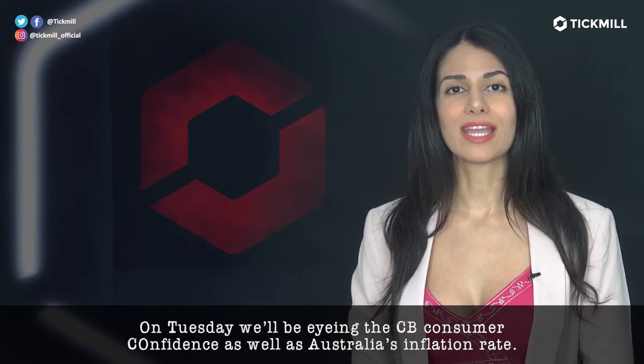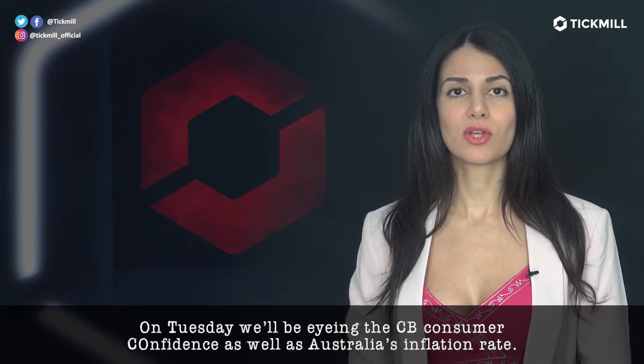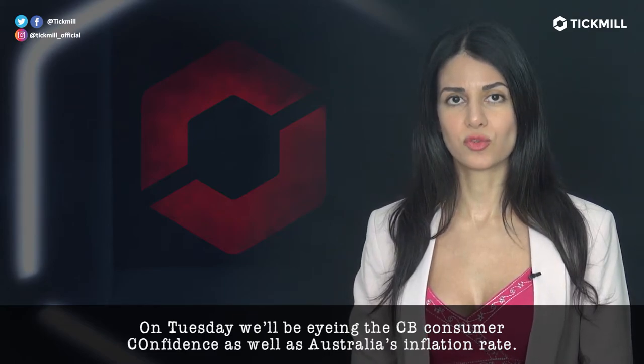On Tuesday, we'll be eyeing the CB consumer confidence as well as Australia's inflation rate.